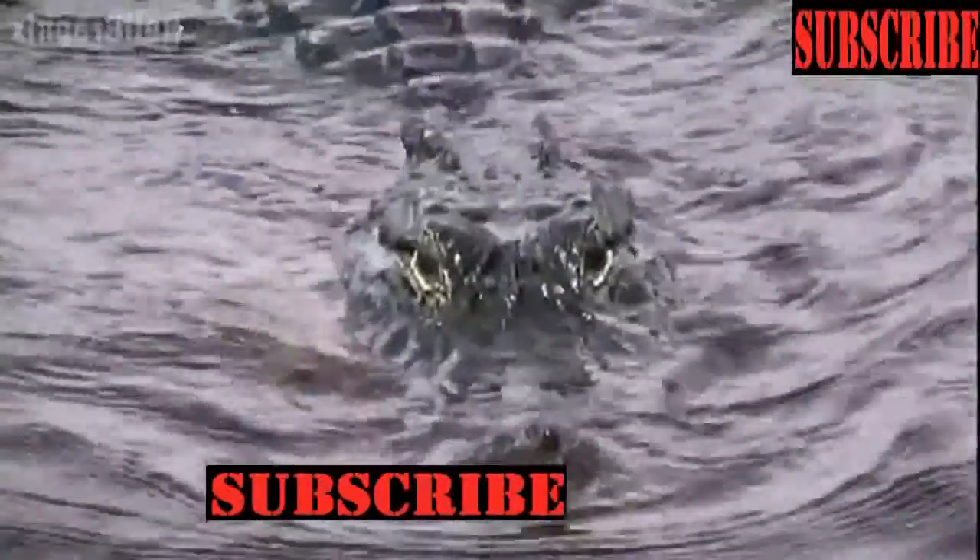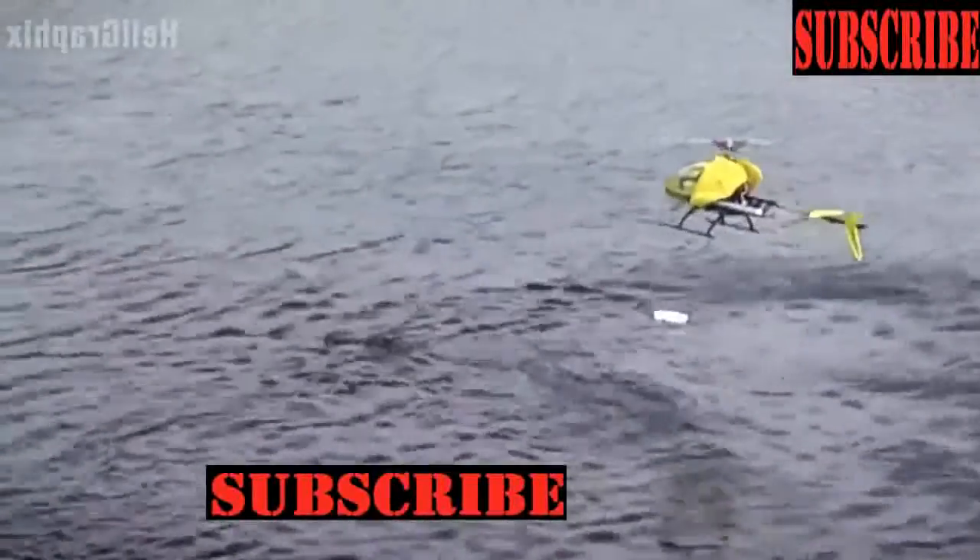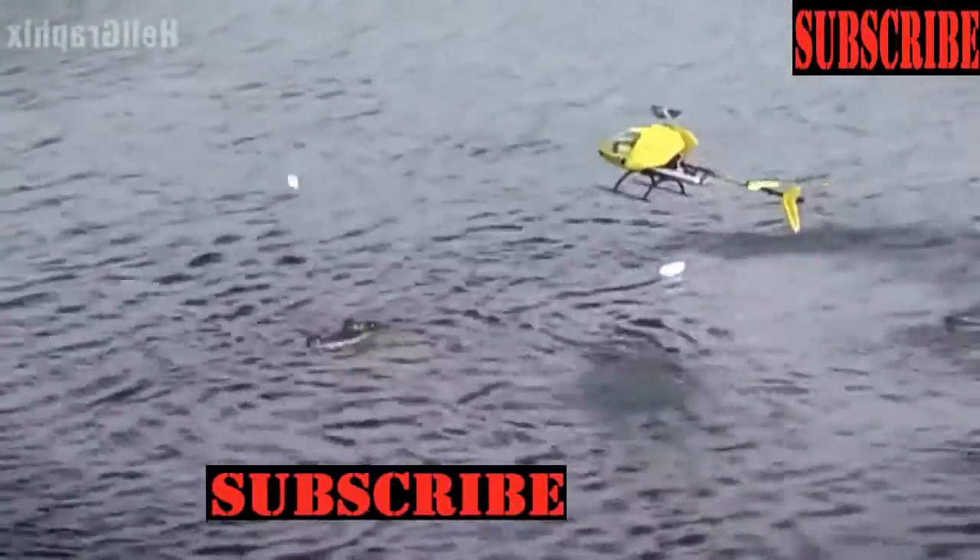Not only can this T-Rex 600 pull the boat, but it also dares to play with alligators. Really, it should be on National Geographic.